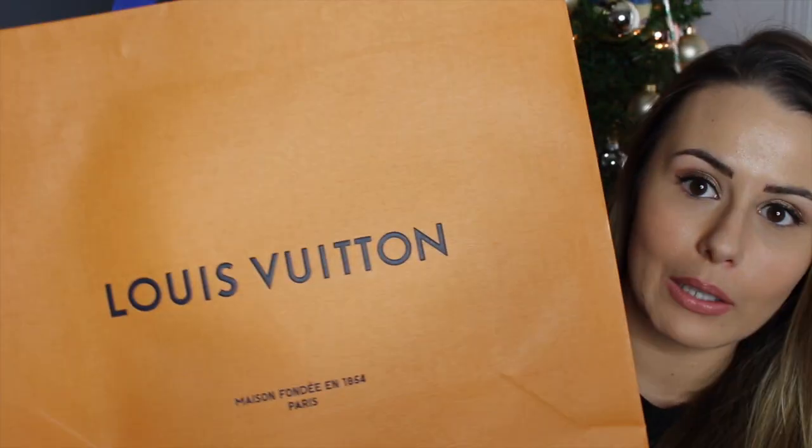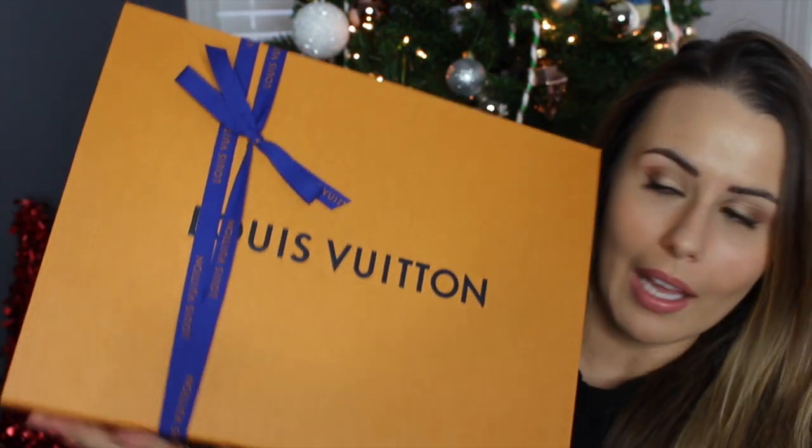Tony and I both love this bag. I actually love the new Louis Vuitton bags — I feel like this just pops so much more with the blue handles and the orange bag. I think it was time for a little bit of a change. This is the box it came in with the nice blue ribbon.